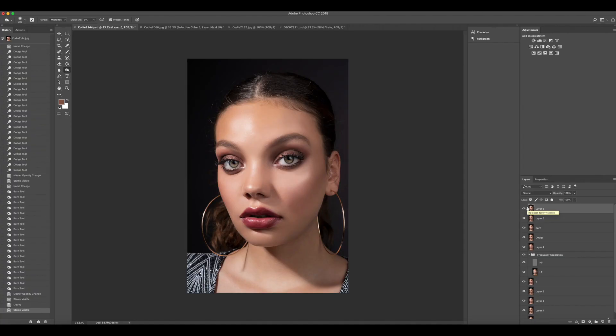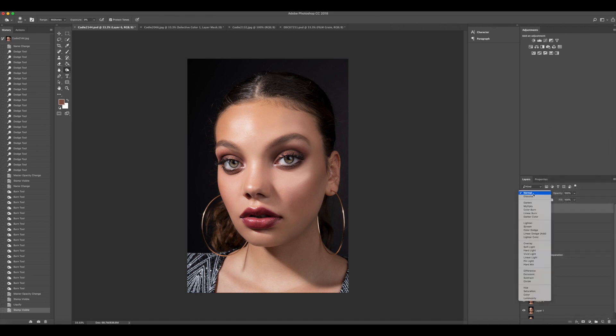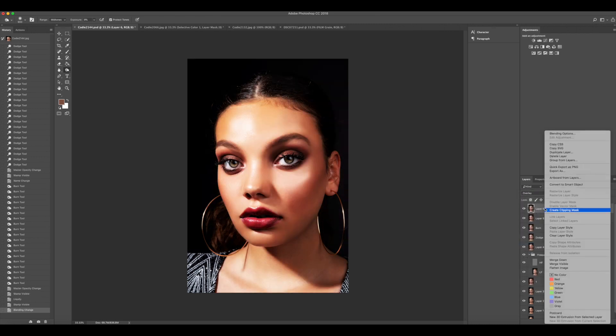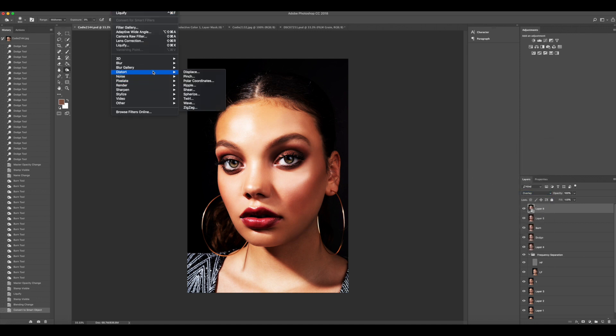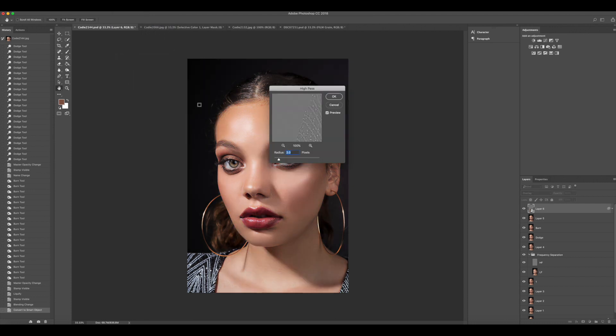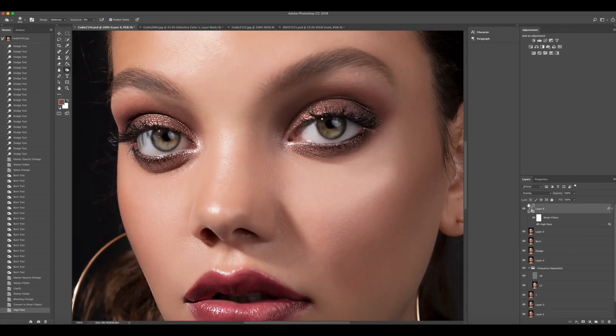One of the moves I really like to do is duplicate the layer and then use Shift+U on the keyboard. Then I change the layer mode to Overlay and convert the whole thing to a smart object. I can then go to Filters above and go to the High Pass filter, adjusting it between one and two — that will sharpen up your eyes without over-sharpening the skin and the face.